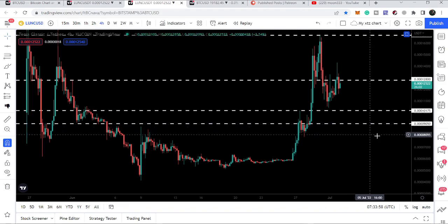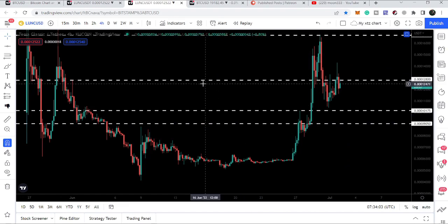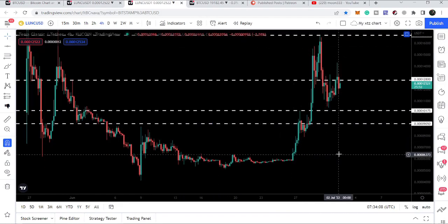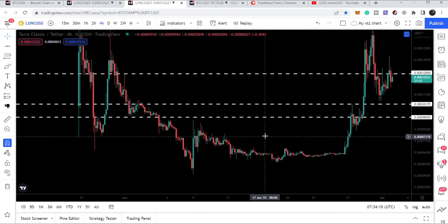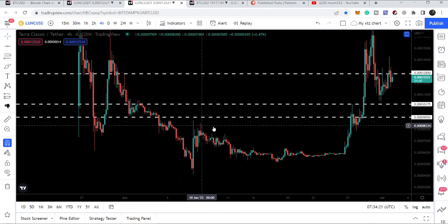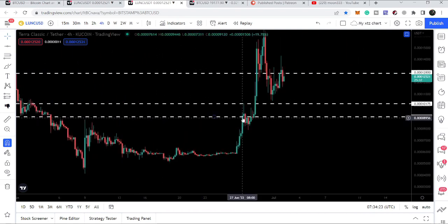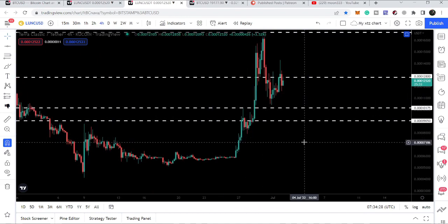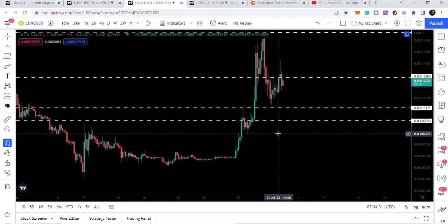The next support will be here at 0.0009050, which I have been showing you previously. When we did not break it out and formed this bull flag, I was telling you that we can now break out this resistance of 9050. This was quite a strong resistance and now it can act as a strong support, because here it has been acting as a support, here as a resistance, and almost here at the resistance as well. For several candles it worked as a resistance here and finally we broke it out. Therefore in any bad situation or worst case, we can drop here, and if we do, it can act as a very strong support.